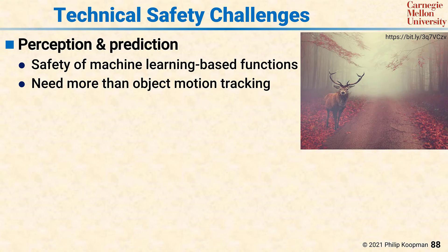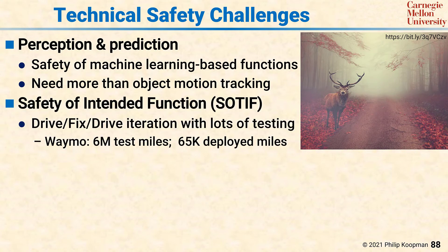An ability to ensure that predictions are robust enough to achieve acceptable safety remains a significant challenge in the field. Another technical safety challenge is properly executing a safety-of-the-intended-function (SOTIF) design process. A simplistic version of SOTIF is to drive, find a problem, fix it, drive some more, and iterate until you have lots and lots of testing miles on real-world conditions. For example, Waymo has said they've done 6 million test miles, but only 65,000 deployed miles. If you're testing orders of magnitude more miles than you've deployed, then you can make an argument that the testing will have seen pretty much everything that is likely to happen during those few miles of deployment.